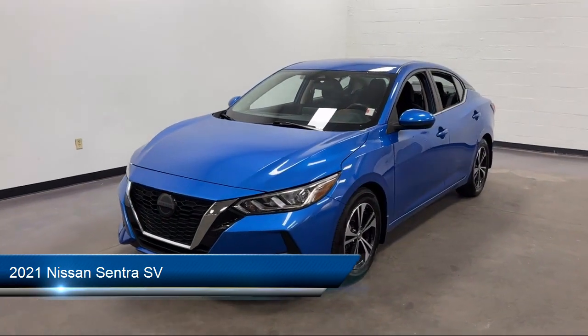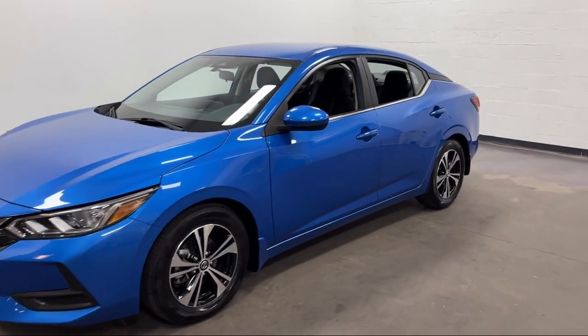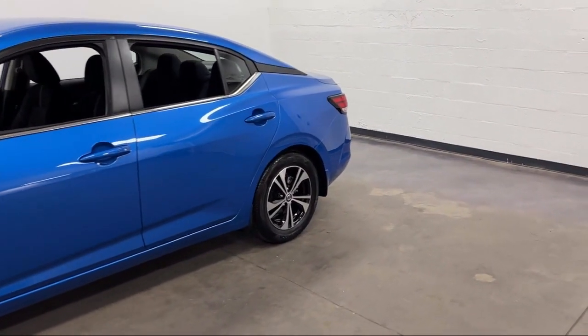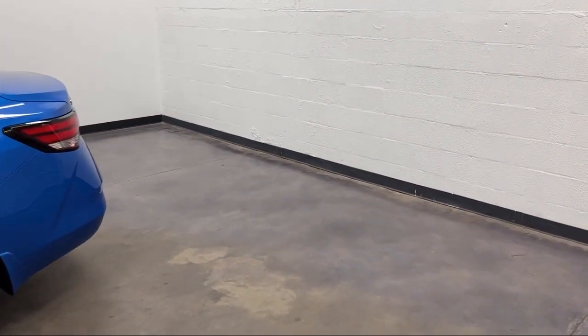It comes equipped with Driver Attention Alert System, Bluetooth Auxiliary Audio Input, Braking Assist, Steering Wheel Mounted Cruise Control, Drive Mode Selector, Rear View Camera System, and Android Auto.